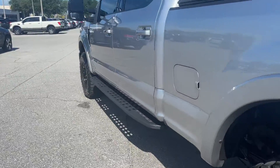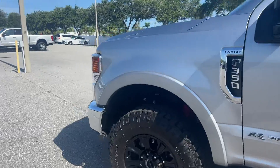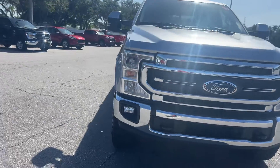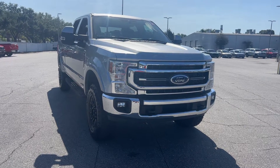This vehicle is powered by a 6.7 liter turbo diesel engine, so it's got lots of torque. And like all pre-owned vehicles at AutoNation Ford St. Pete, it has a five-day, 250 mile money back guarantee.